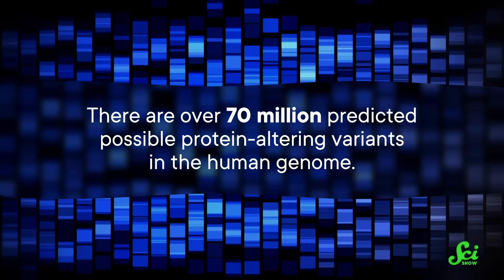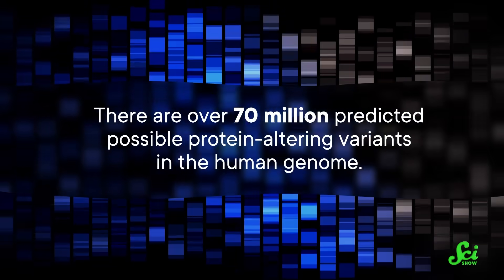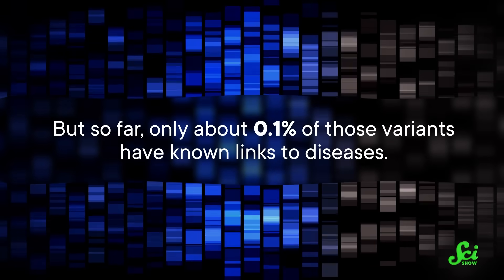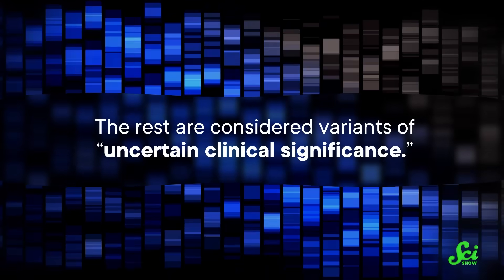There are over 70 million predicted possible protein-altering variants in the human genome. But so far, only about 0.1% of those variants have known links to diseases. The rest are considered variants of uncertain clinical significance, meaning we've got no idea if they're harmful or not. This new idea was to get rid of a little of that uncertainty by comparing these mutations to a much larger dataset.